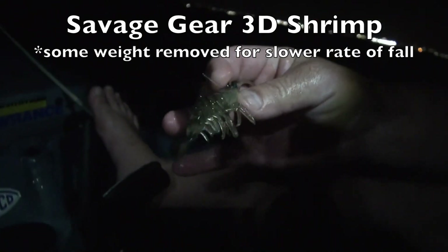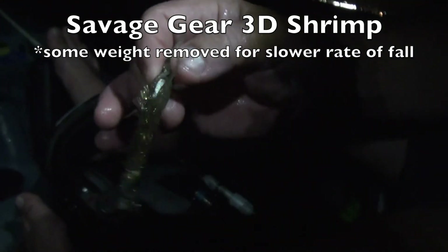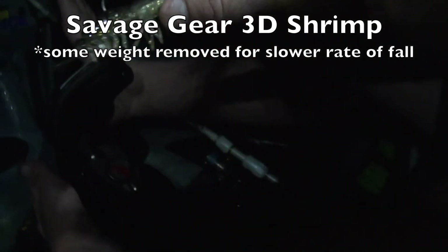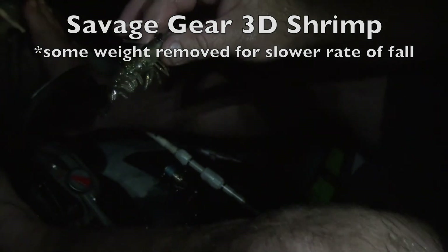That's the Savage Gear 3D Shrimp. I modified it just a hair by cutting some of the weight off so it doesn't sink as fast. God, that looks real. Let me show you — as you can see, there's some of the weight on there. This is the weightless version, but it's about close to the same weight. I trimmed it down just a little bit. It's got a little bit of rattle in it — they see it coming across the surface and then stop and just crush it. Smaller than I'm used to seeing people throw at redfish.